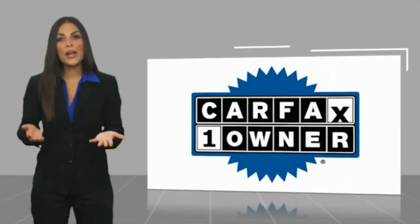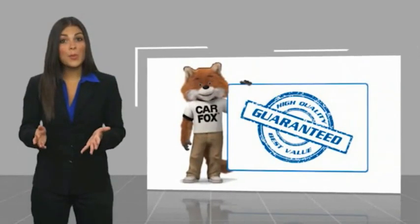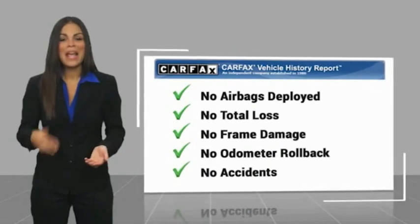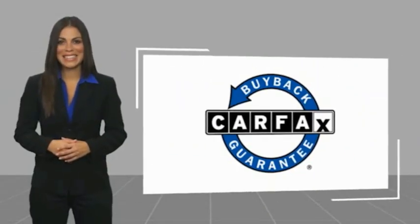This is a one-owner vehicle with a Carfax Vehicle History Report. Be sure to find a complimentary copy of this report online or contact the dealership. This vehicle qualifies for the Carfax buyback guarantee. For more information, visit www.carfax.com.